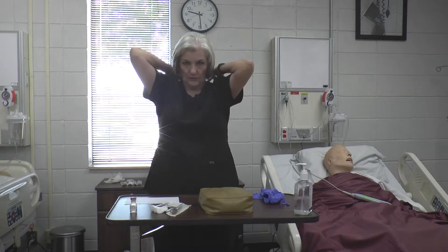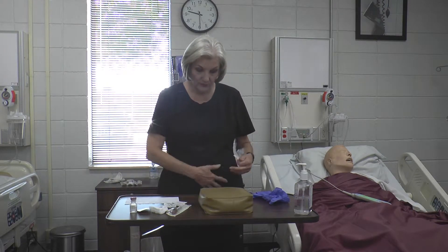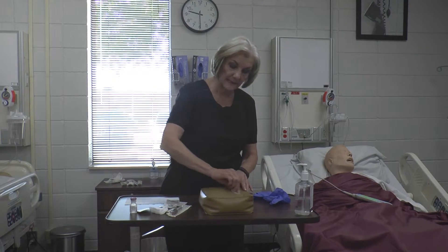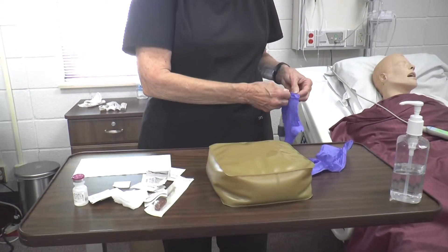Sub-Q injection sites include the upper arms, the upper back, the fat pads just below the waist on the back, the abdomen two inches from the umbilicus, and the outside of the legs. Always ask the patient where they want it — some diabetics prefer only the abdomen, some only the arms — but make sure you're rotating sides. Foam in, tell them what you're doing, confirm the right patient, and clean the site while it dries.